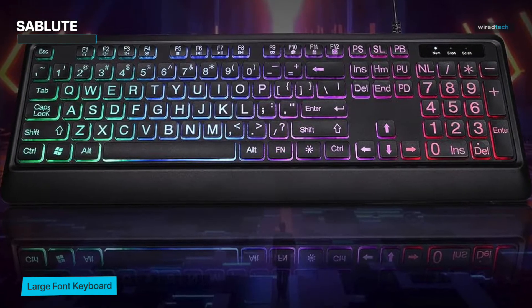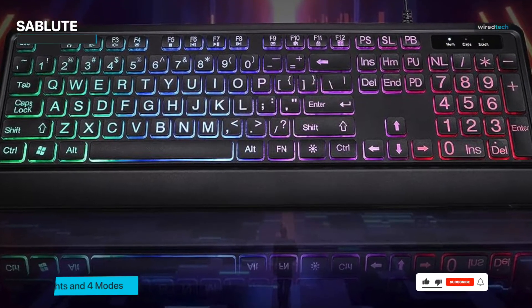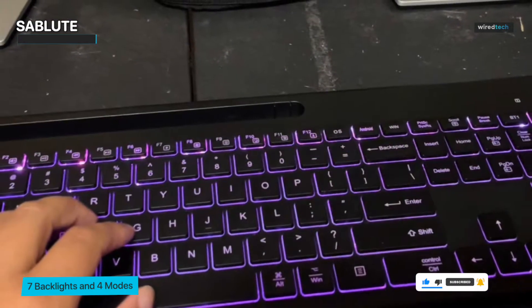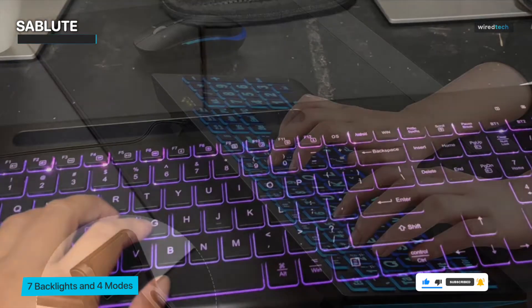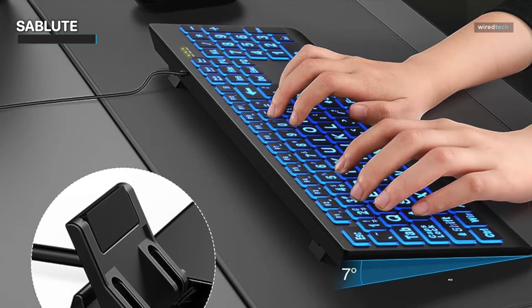But that's not all. Typing on the Sablute is an absolute joy, thanks to its comfortable tactile feedback. A low actuation force ensures that every keystroke is effortless, making it perfect for both work and gaming sessions that stretch for hours. Speaking of versatility, the Sablute comes equipped with dedicated media controls that put your music and volume at your fingertips.